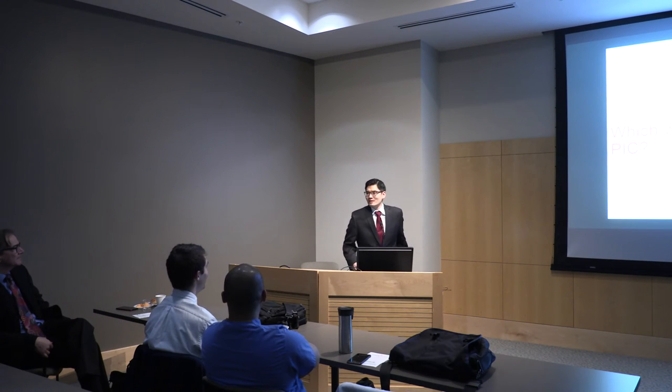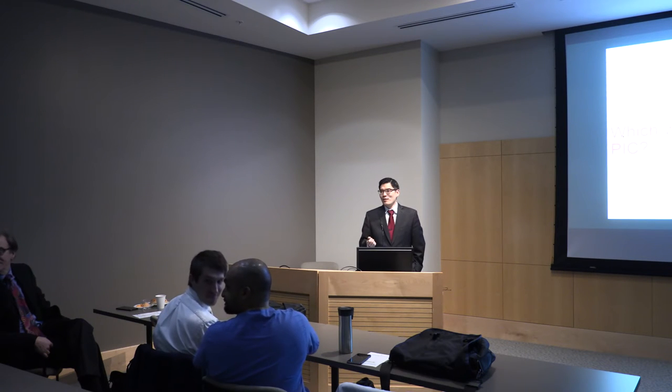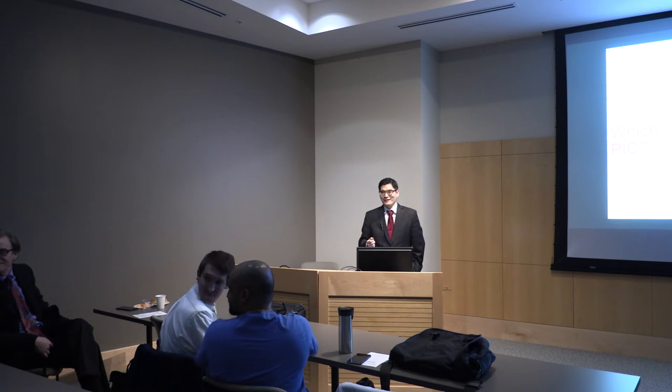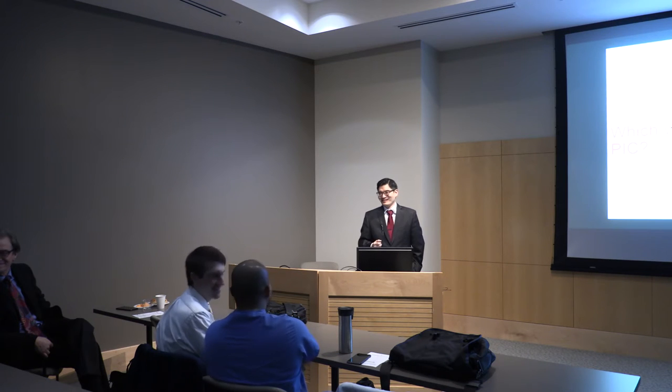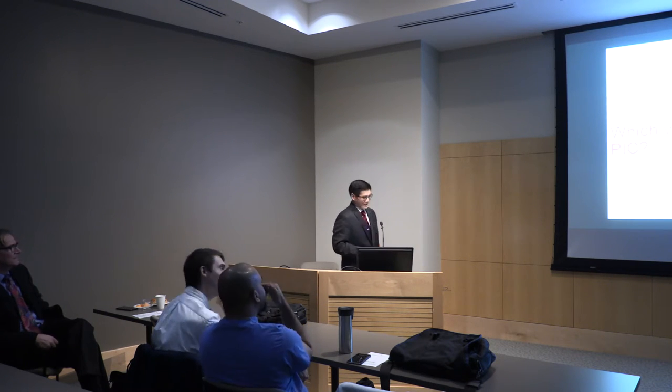All right, before I get started, I just wanted to take the time to introduce one of our new international guests. This is Dr. Baturdeen. She's actually from Mongolia, so if everybody could say hi, that'll be really nice. All right, so I'll get started with my presentation.